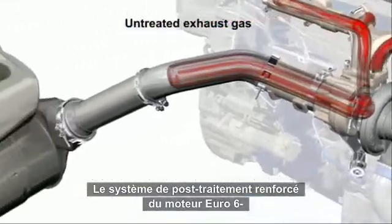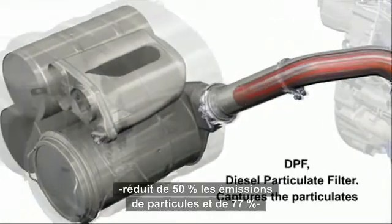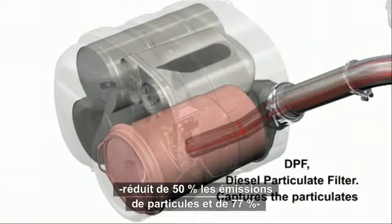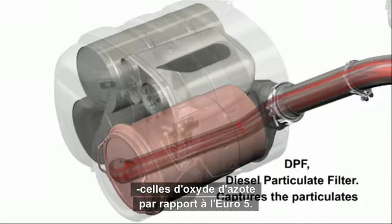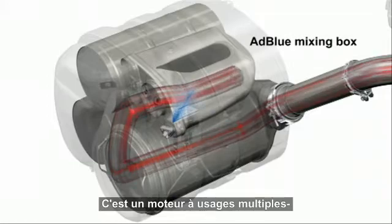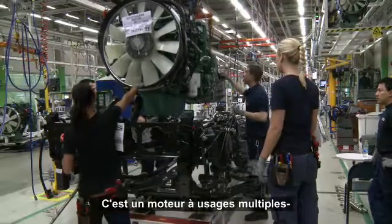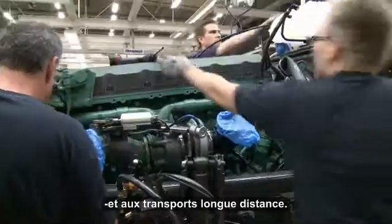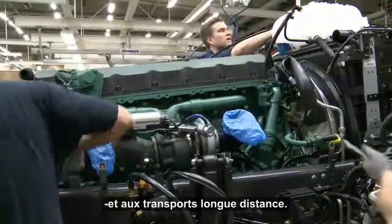The Euro 6 engine's enhanced after-treatment system cuts particulate emissions in half and lowers nitrogen oxide emissions by almost 80% compared to Euro 5. This engine, we can say multi-purpose engine, it's good for both city application, for construction, and also in long and regional haul.